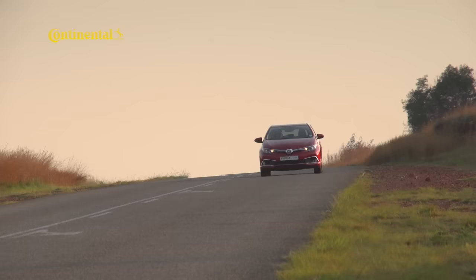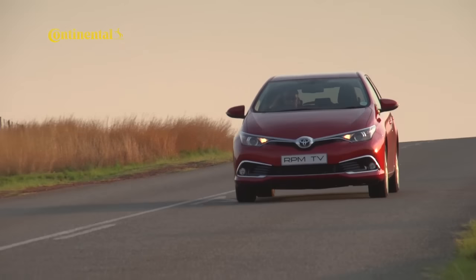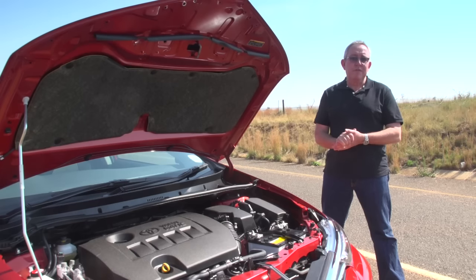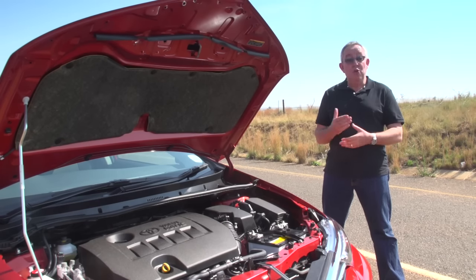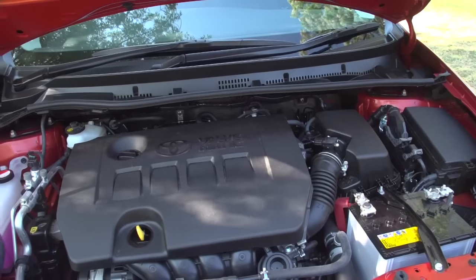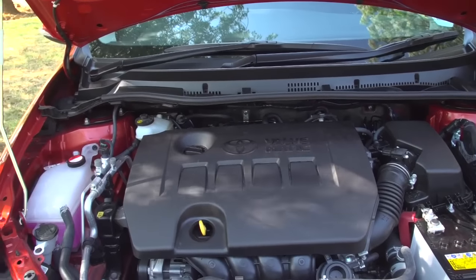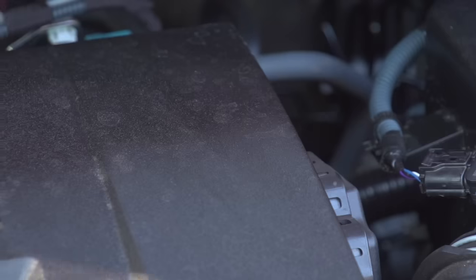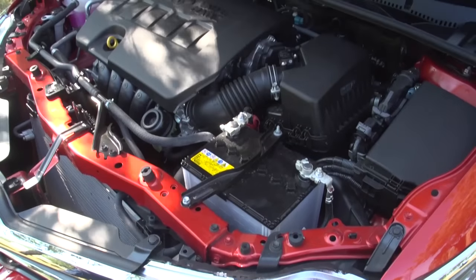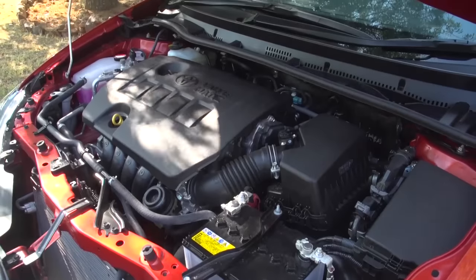While current engine trends tend to favour smaller-capacity turbocharged engines, the Toyota Auris sticks with a tried-and-trusted formula. It's powered by a 1600cc normally aspirated four-cylinder engine delivering 97 kilowatts of maximum power and 160 newton-metres of torque. At face value those figures sound pretty decent, until you realise just how hard this engine has to work to achieve them — maximum power comes in at a high 6400 rpm.